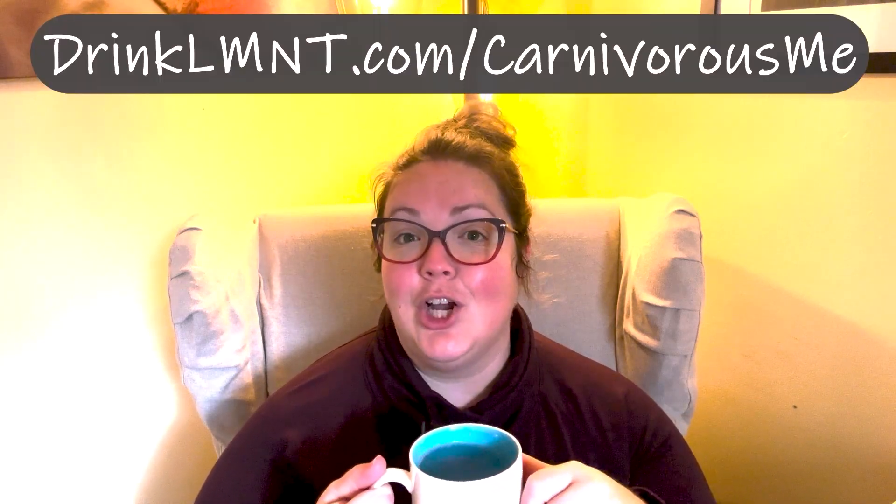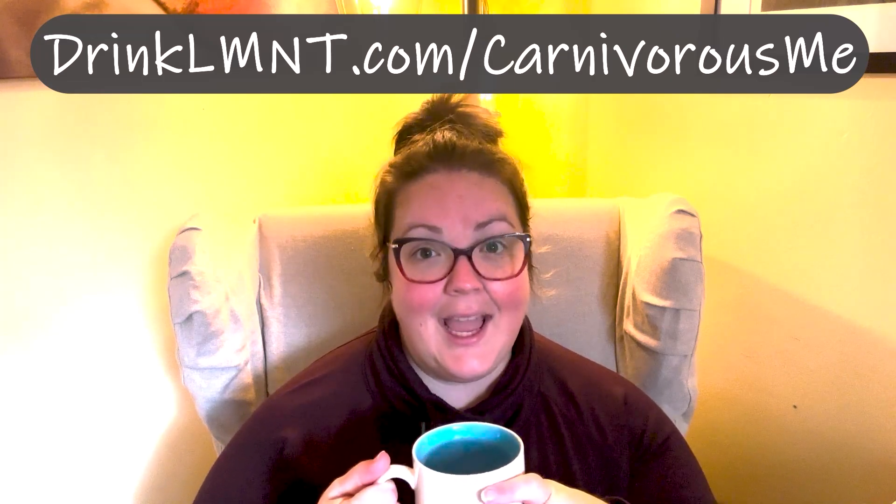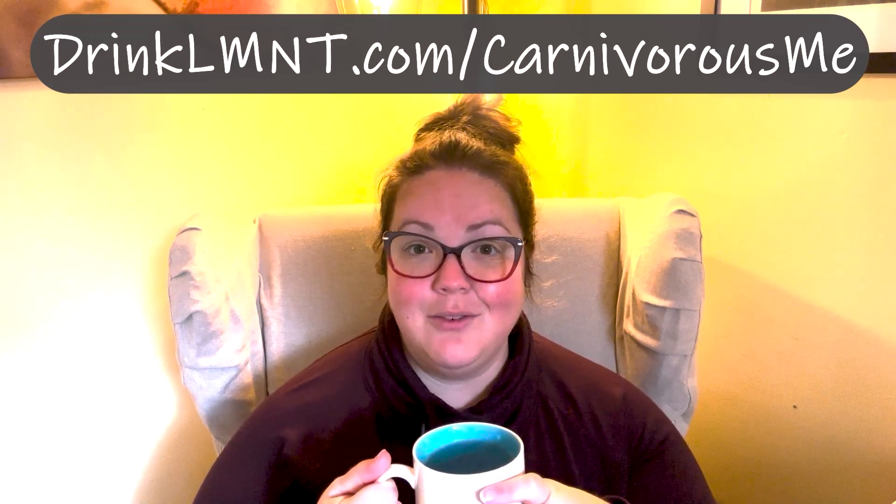Right now, LMNT is offering a free 8-pack sample pack with any purchase. You just need to go to DrinkLMNT.com/CarnivorousMe — that's D-R-I-N-K-L-M-N-T dot com forward slash carnivorous me.